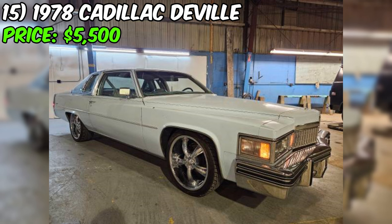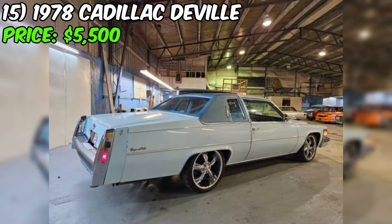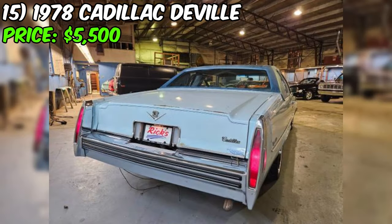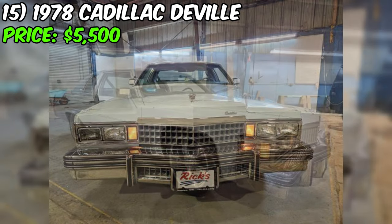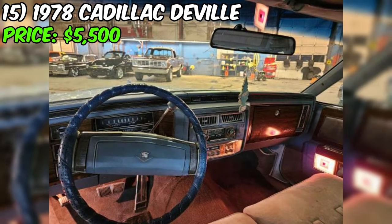We've got a 1978 Cadillac DeVille up for grabs on Craigslist, listed at an enticing price of $5,500. According to the seller's description, they claim the car is in excellent condition, boasting a mere 29,897 miles on the odometer. The title status is clean and it runs on gas with an automatic transmission. Under the hood, you'll find a robust V8 425 engine. Additional features include tilt steering, air conditioning, and cruise control. The seller emphasizes its great running condition, absence of rust, and the inclusion of a sunroof — all attractive qualities for a classic car enthusiast.